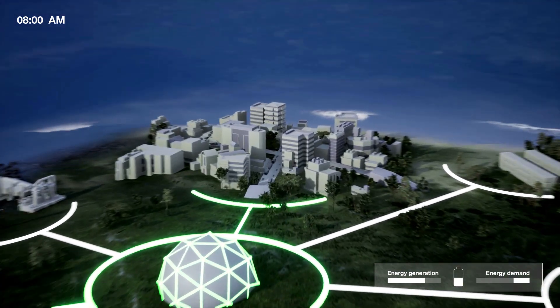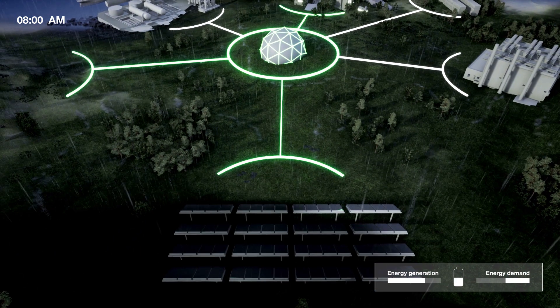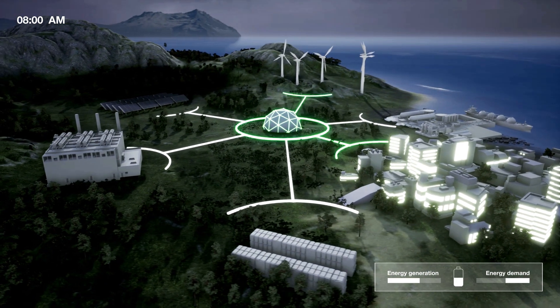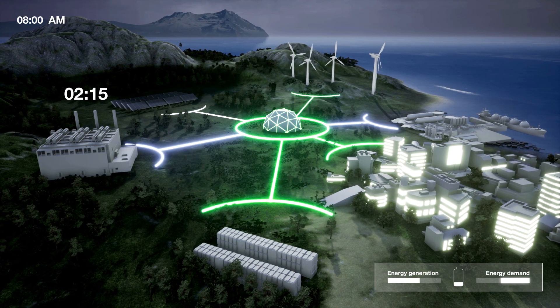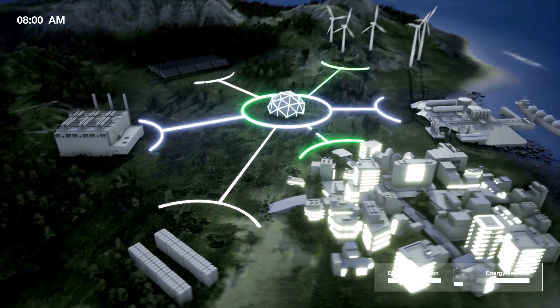However, there are things an energy management system can't influence, like the weather. That's why we have learned to monitor and maintain the flow of energy to ensure a reliable supply. That way, you are prepared for every situation. In a matter of seconds, our fast-starting power plant can provide energy for peaks and backup.